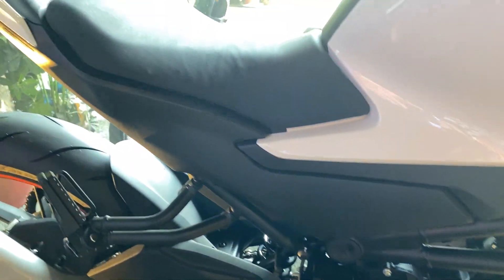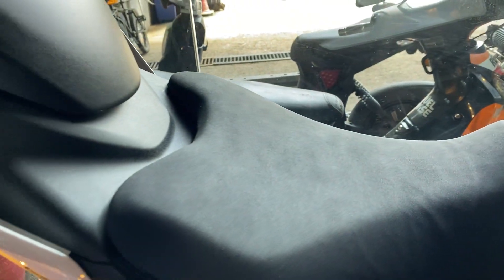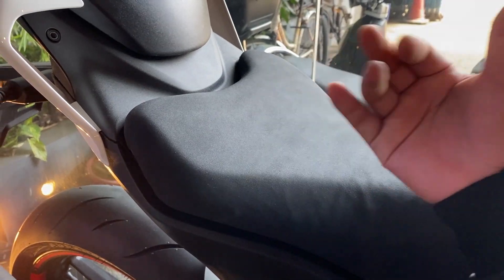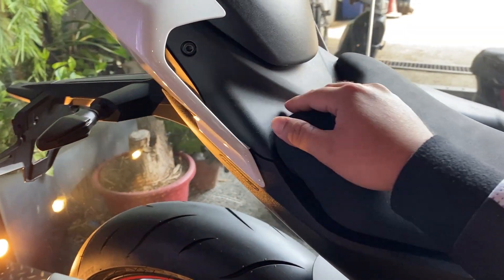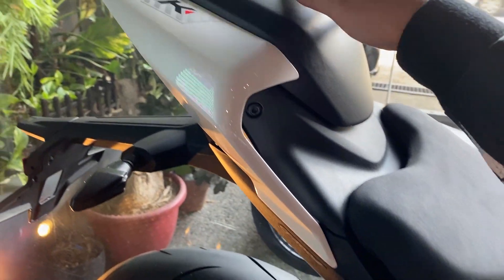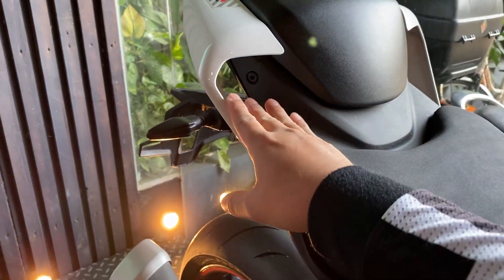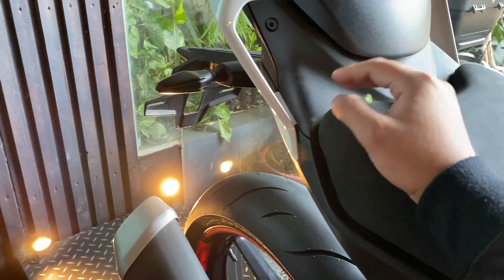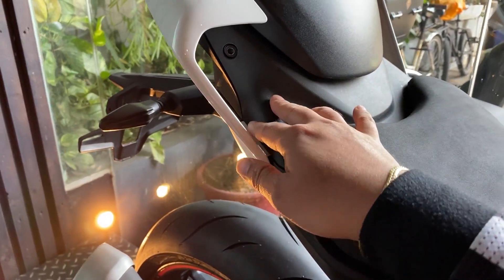Pagdating naman sa upuan — same lang ng texture nung upuan nung 810K. Ibala yung tura ng design, walang bot, same lang din. Kung pinagkaiba, may design siya dito — parang air flow, para lumabas ang hangin. Same siya naman sa CFMoto 300SR.